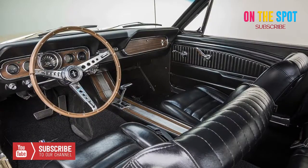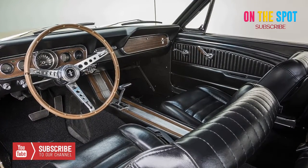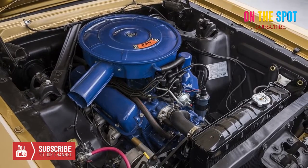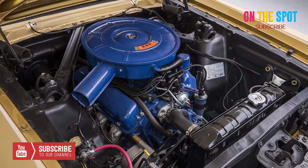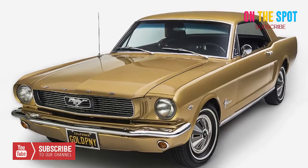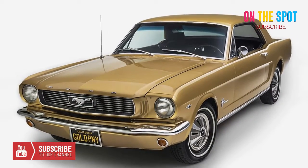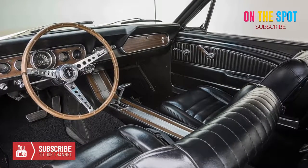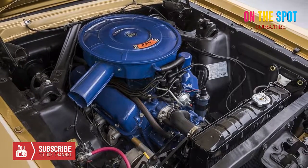In 1966, after only a year and a half of production, Ford had already built one million Mustangs. To commemorate their achievement, they created an ultra-limited edition, of which only 50 were ever made, called the 1966 Ford Mustang Golden Anniversary Edition.